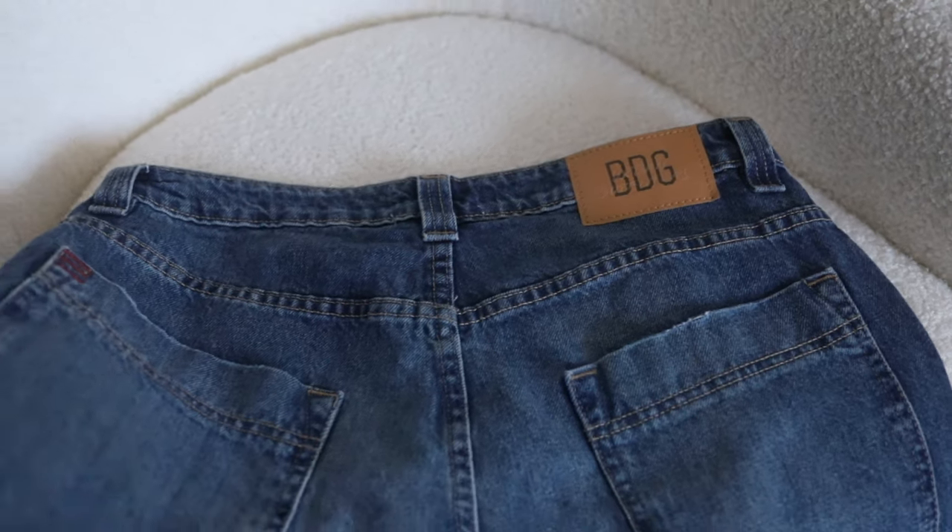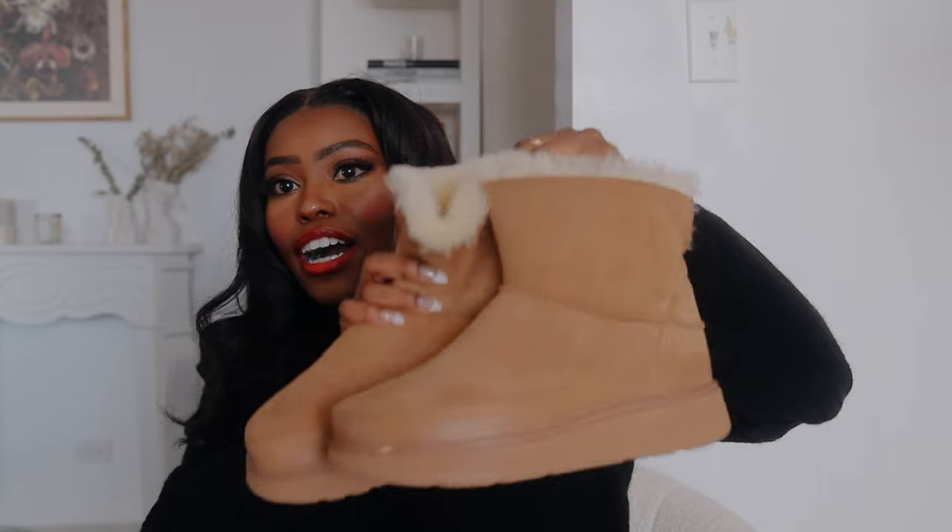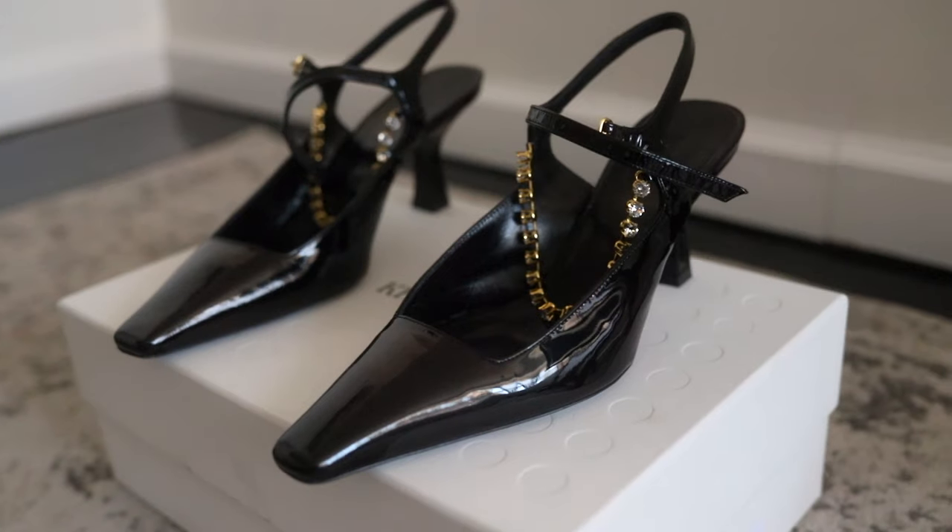If you're a petite curvy woman, you know how tough it is to find good jeans. Salut ladies, welcome back! Today I have a fall/winter haul video — I wanted to show you everything that I've been adding to my wardrobe to update it.